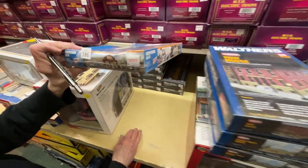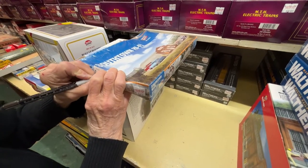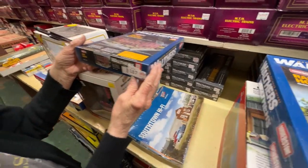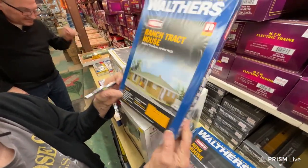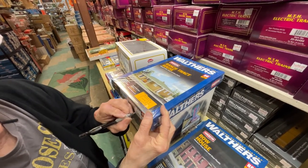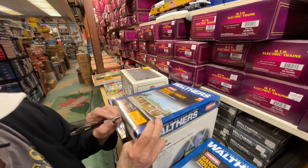Number 186 is the South Town Hi-Fi building, originally $23.95, now $18. Number 187 is the row house, originally $34.99, now $21. Number 188 is the ranch track house, originally $19.95, now $17. Number 189 is the same style, also $17.